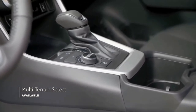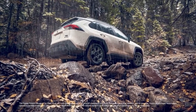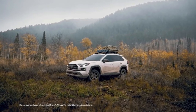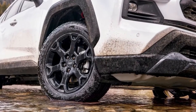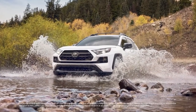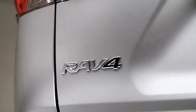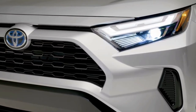The 2022 RAV4 continues in six trim levels: LE, XLE, XLE Premium, Adventure, Limited, and TRD Off-Road. Pricing starts at twenty-seven thousand seven hundred and forty dollars including destination and tops out at thirty-seven thousand six hundred and eighty dollars for the TRD Off-Road. Thanks for watching — leave your comments below.